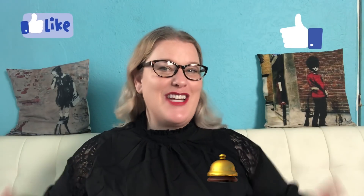If you could take a minute and like, comment, subscribe, and hit the notification bell, it really helps the YouTube algorithm share my channel with more people that might find these videos useful.